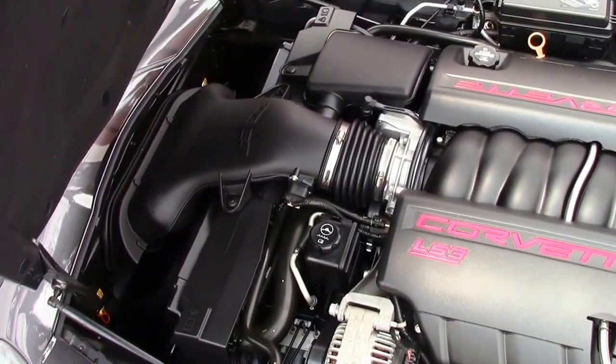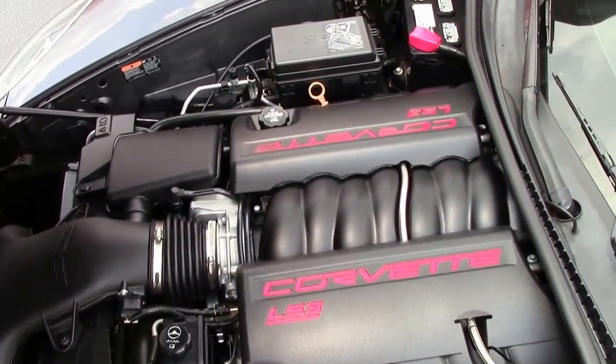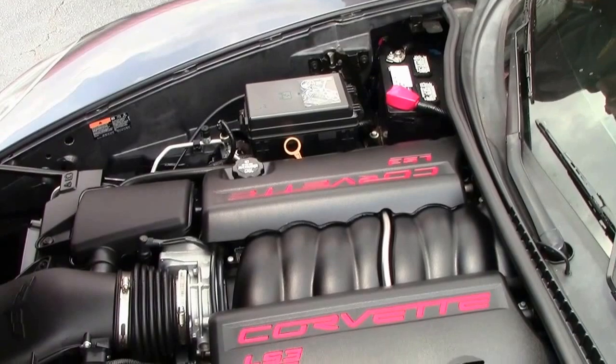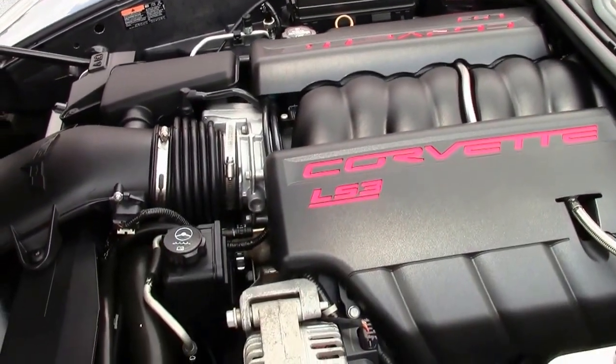As we look at this beautiful Corvette LS3 engine — 430 horsepower. Wow. Great gas mileage, especially out on the open road and in town.